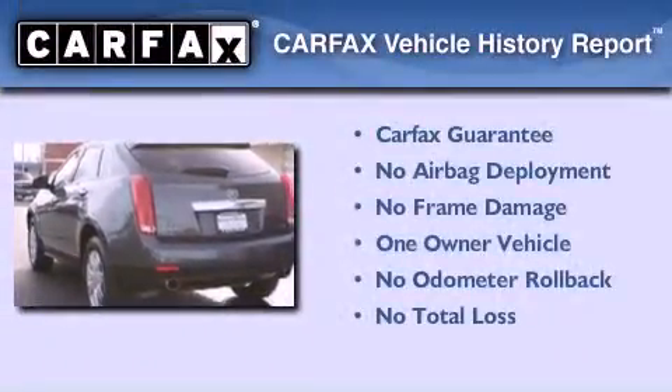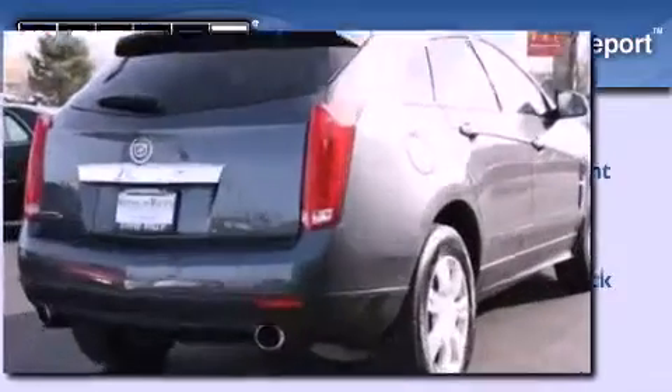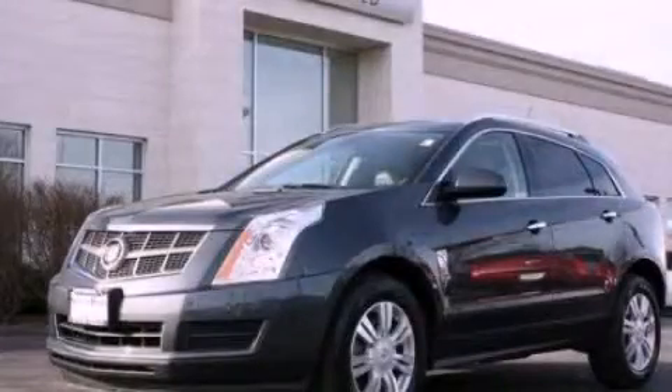This Cadillac has had only one owner and it qualifies for the Carfax buyback guarantee. This vehicle won't last long at this price. Call and arrange a test drive now.